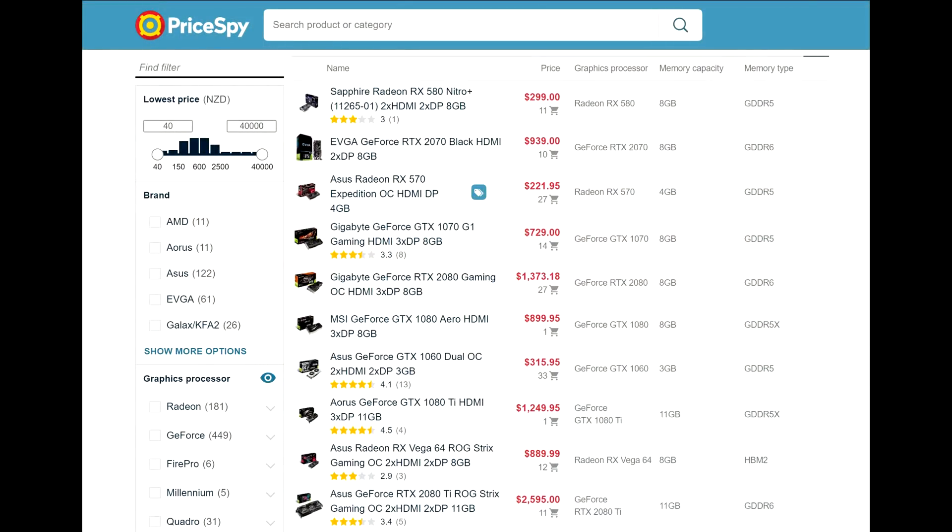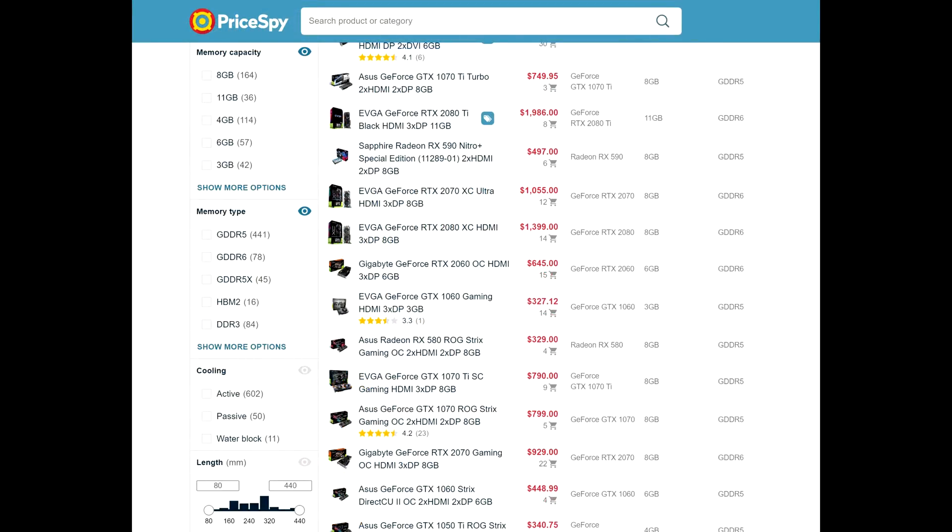First, a huge shout out to pricespy.co.nz for sponsoring this video. They've been very good to me and the channel. I want to let you guys know about their list feature — when you go on to their website and look at graphics cards, for example, you can pick a whole bunch of filters: not just price bracket, but card length, manufacturer, how much memory you're looking for. It makes it really handy, especially if you're a newer user to PC tech. Check them out — links in the description below.